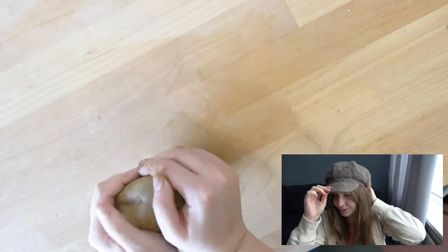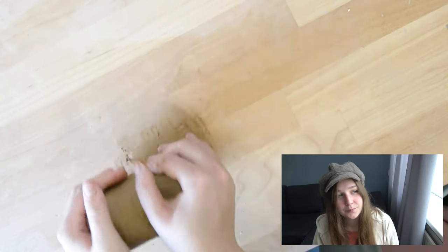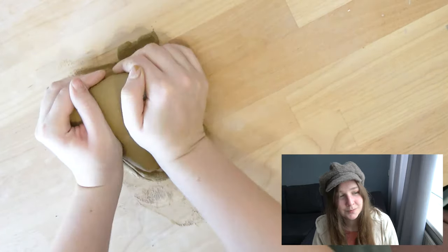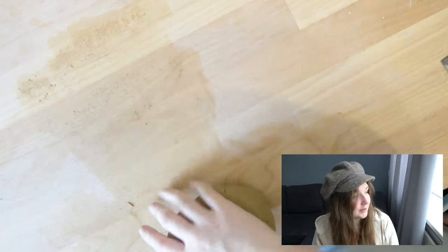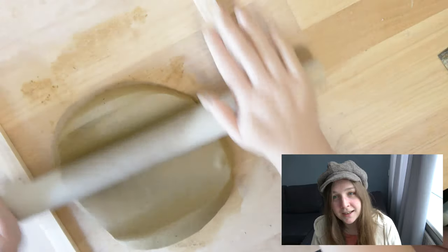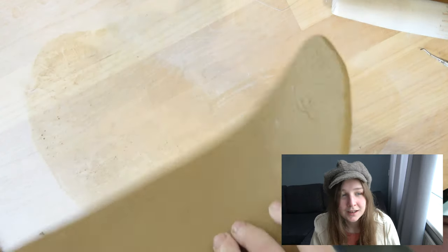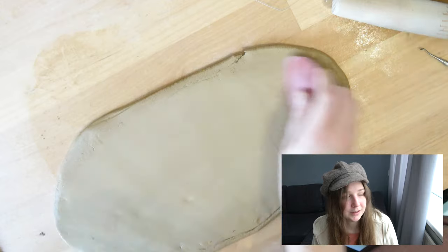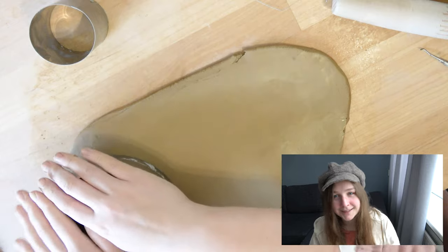Hey guys, welcome back to a new studio vlog. I'm Caitlin Bongers, and I'm a Dutch illustrator and ceramist. This week has been incredibly cold — it's been minus 10 degrees and more here in the Netherlands, and there's still a lot of snow outside. I mostly stayed inside, but I did get to walk a little bit in the snow when I brought out my packages and filmed it. The rest of the week I mostly worked on my gouache painting and made some more palettes. I hope you'll enjoy it.